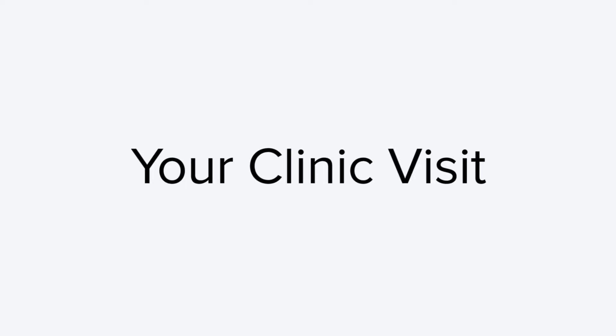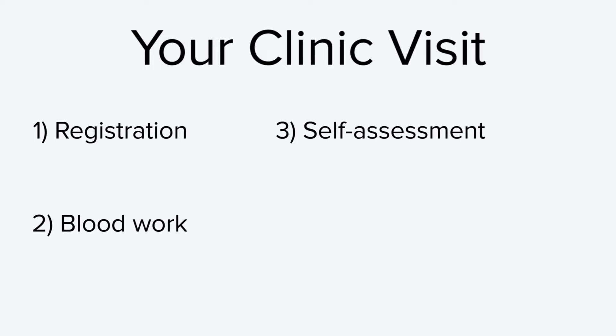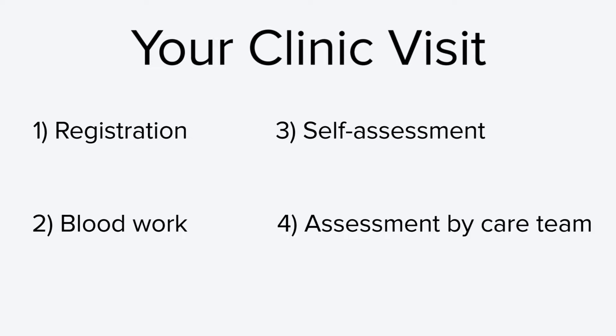You can think of your clinic visit as having four steps: one, registration; two, blood work; three, self-assessment; four, assessment by your care team. I'm going to walk you through the steps, starting with your arrival at the hospital. Talk to your cancer care team or visit the hospital website for more information on areas closest to your clinic to park.